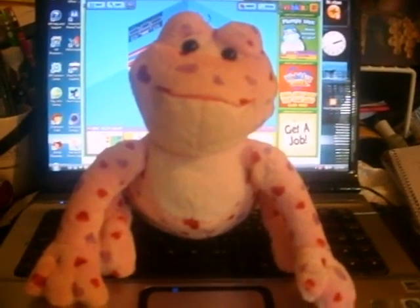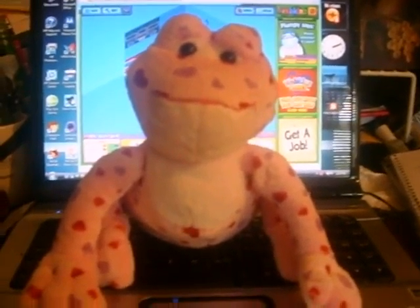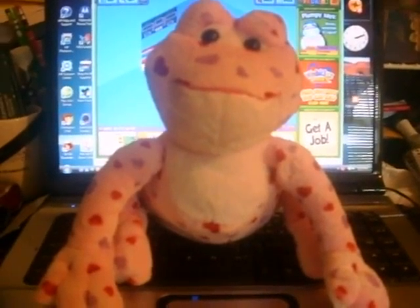Hello, I'm Kisses the Love Frog, and today we're having a Webkinz drawing contest. It starts now and ends August 23rd.